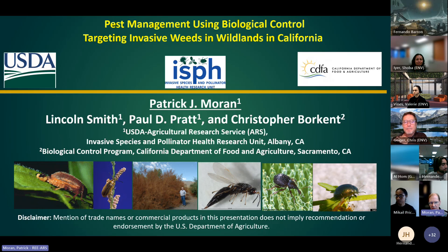I appreciate the invitation to speak today about biological weed control, and the work that you do to control invasive species using IPM techniques, trying to minimize the use of chemicals and using integrated techniques. There are a few co-authors on this talk who contributed information, including Dr. Lincoln Smith, a research entomologist recently retired from the USDA unit I work for, but still very active on these projects.